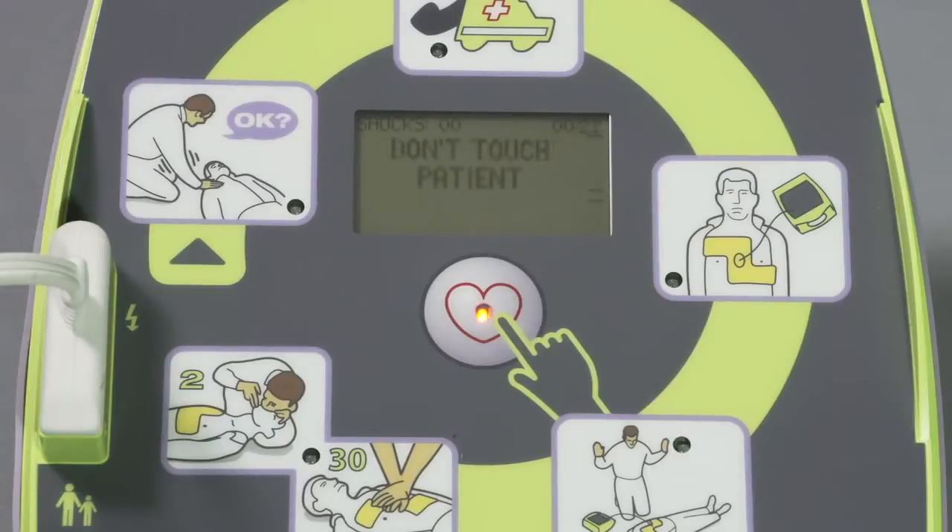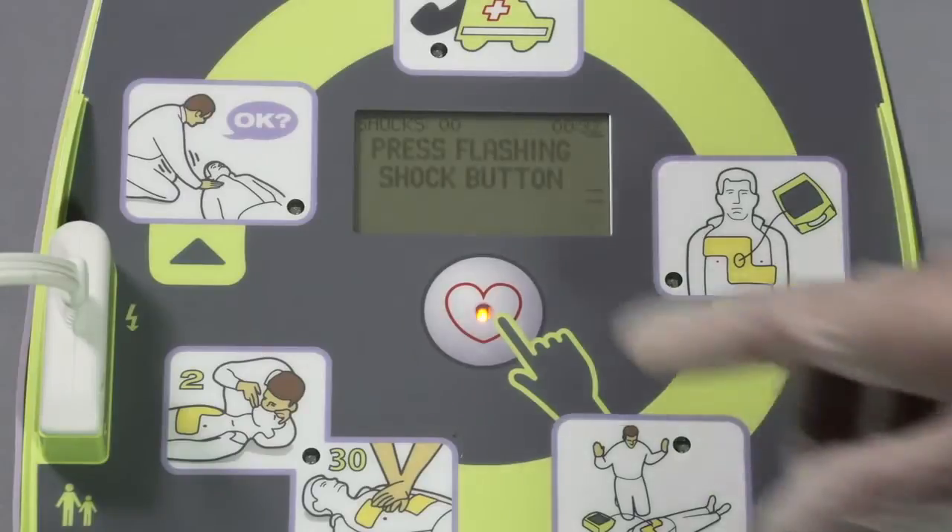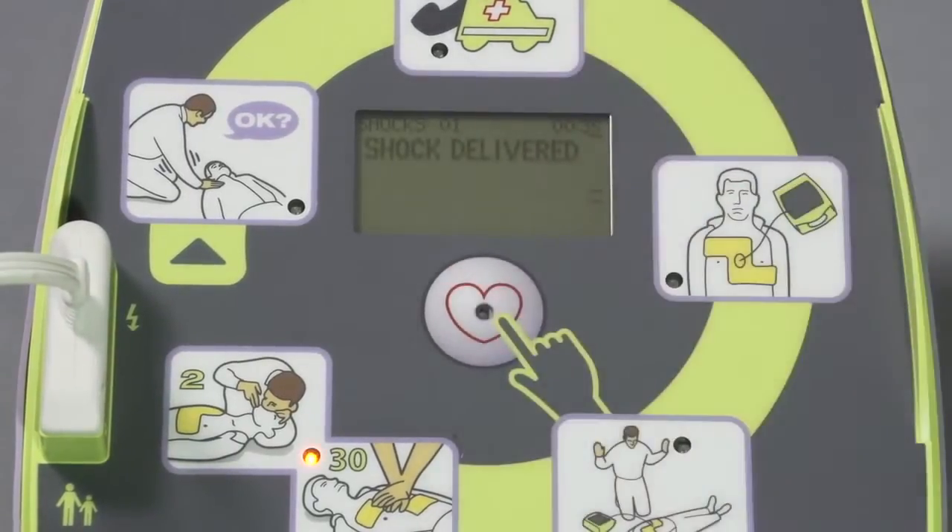Shock advised. Don't touch patient. Press flashing shock button. Shock delivered. Start CPR.